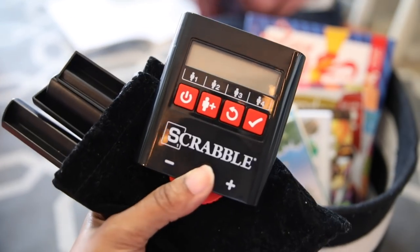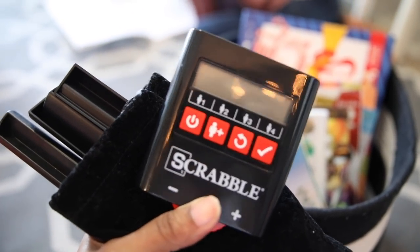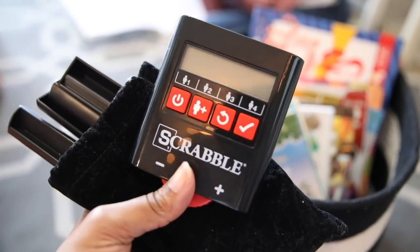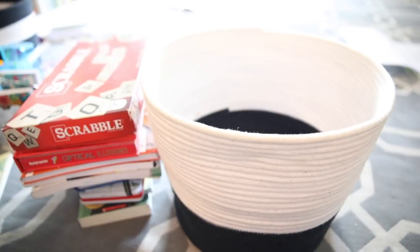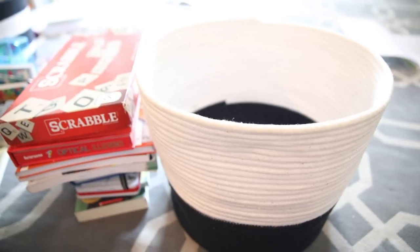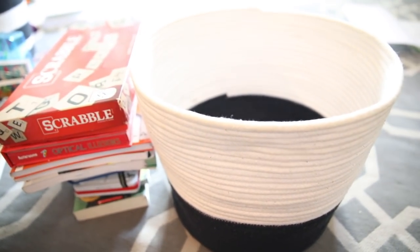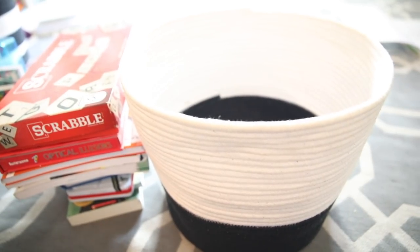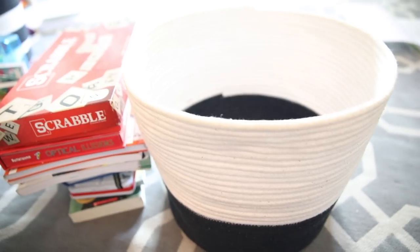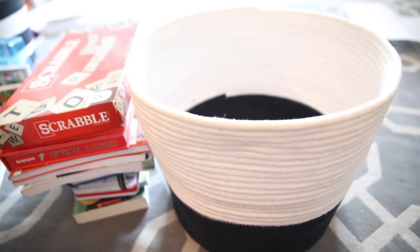He also has his own special Scrabble that he got for his birthday, so that is inside his basket in case he wants to play that too — so we have two versions of Scrabble. Just in case you might be new, the first basket I went through is for my younger son Kendall, who is in second grade. This next one is for my oldest son and he is technically in fourth grade.